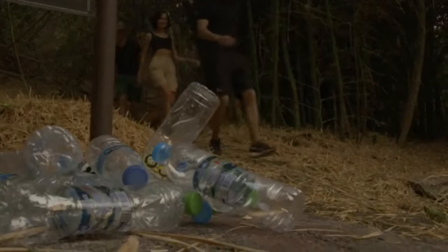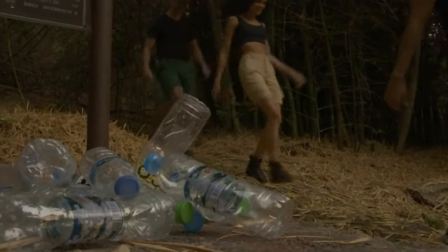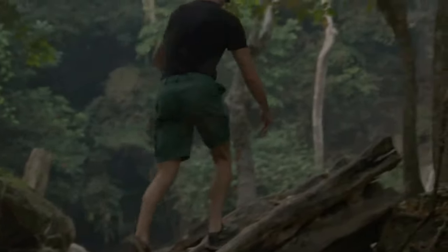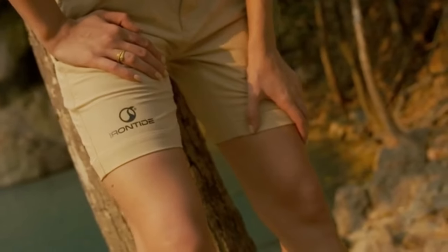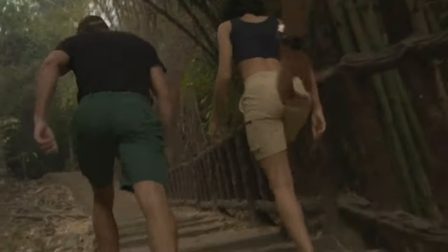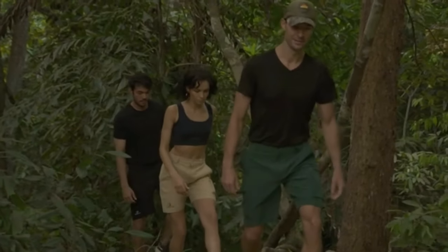Also made from post-consumer water bottles, our high-quality fibers will ensure your adventures will have more integrity with every step. Now, this is where you come in. We are ready for production and just need your support. Irontide is more than the most versatile short in the world — join us in our mission to empower people to explore.